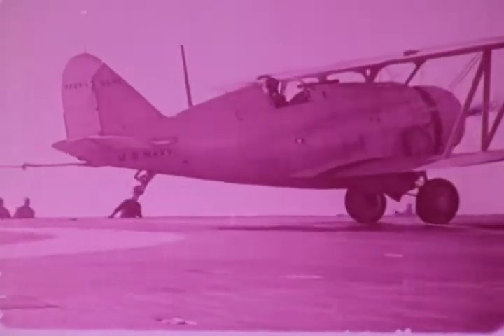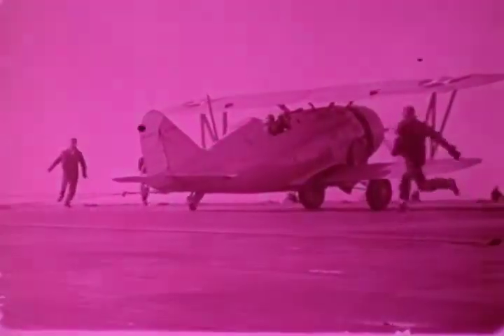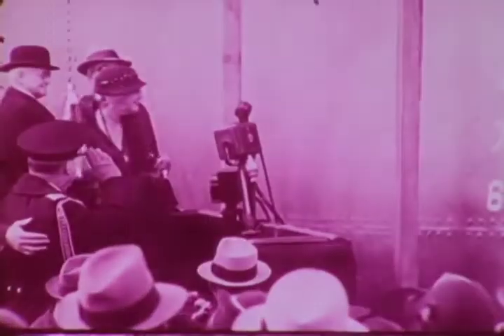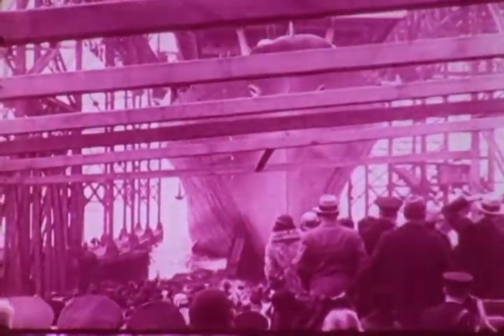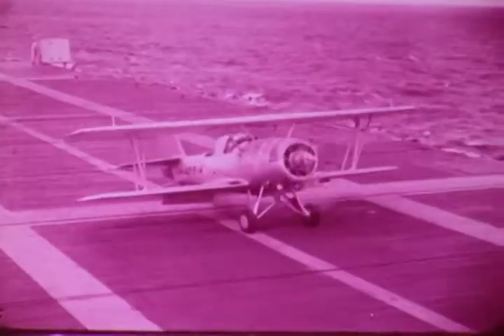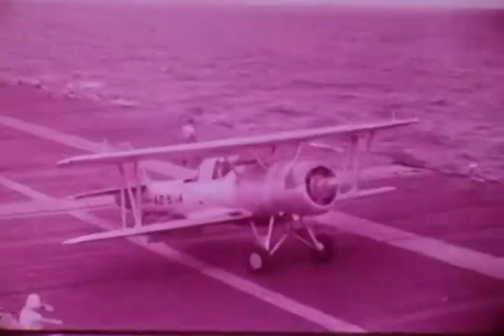This rapid development of aircraft had a profound influence on carriers. The USS Ranger CV-4 was the first carrier built from the keel up as a carrier. But by the time she was commissioned, she was too small and her flight deck too short. Her arresting gear was unable to handle the faster and heavier planes still coming along.